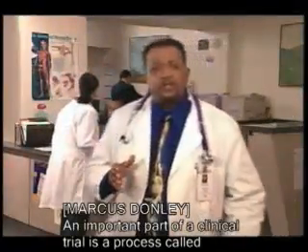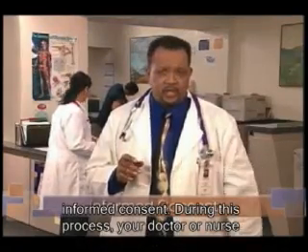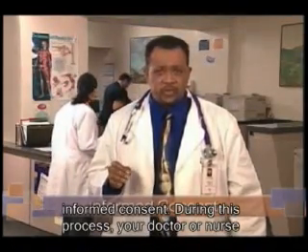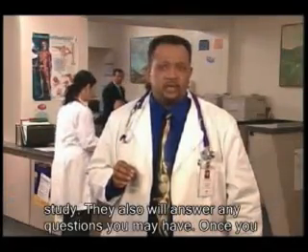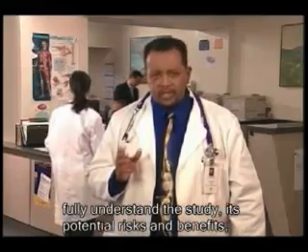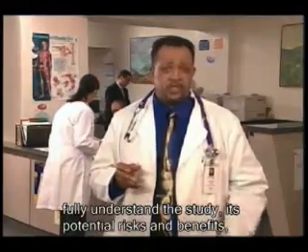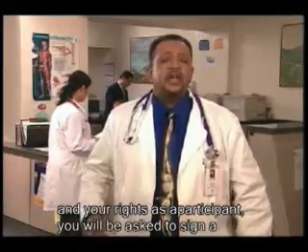An important part of a clinical trial is a process called informed consent. During this process, your doctor or nurse will explain to you in detail the terms and treatments in the study. They'll also answer any questions you may have. Once you fully understand the study, its potential risks and benefits, and your rights as a participant, you'll be asked to sign a consent form.